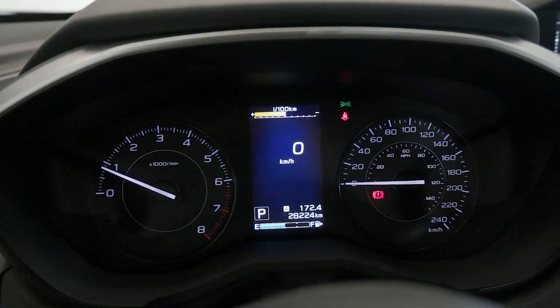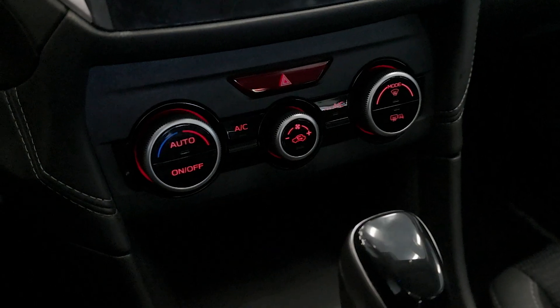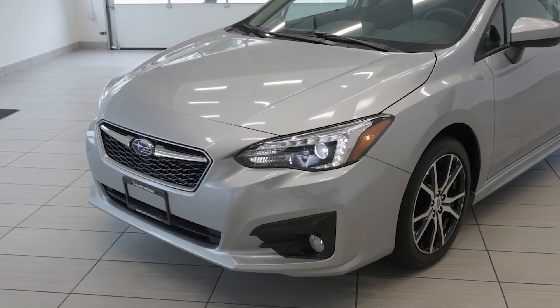This 2019 Subaru Impreza 2.0 Sport is perfect for those seeking a compact car that doesn't compromise on performance or features. Visit us today at Destination Honda Burnaby and come check it out.